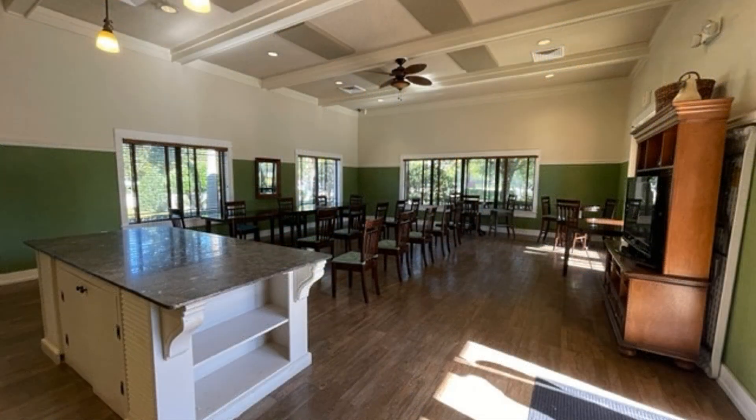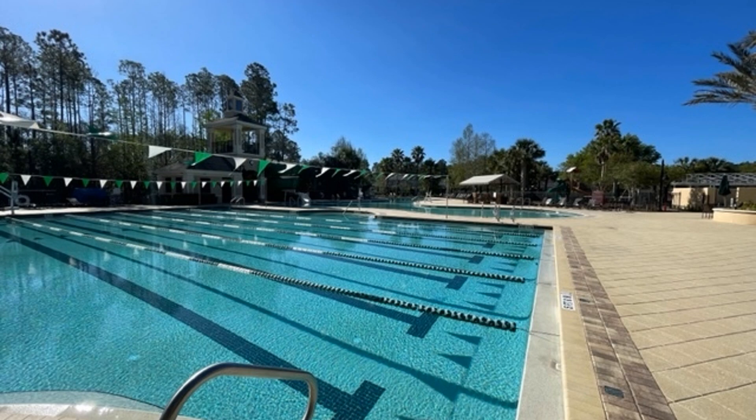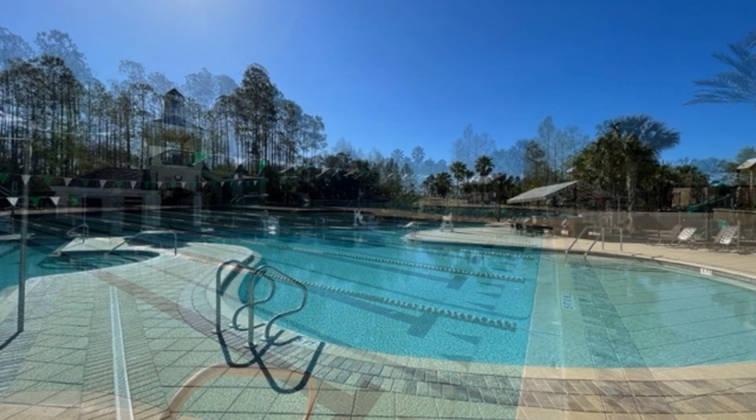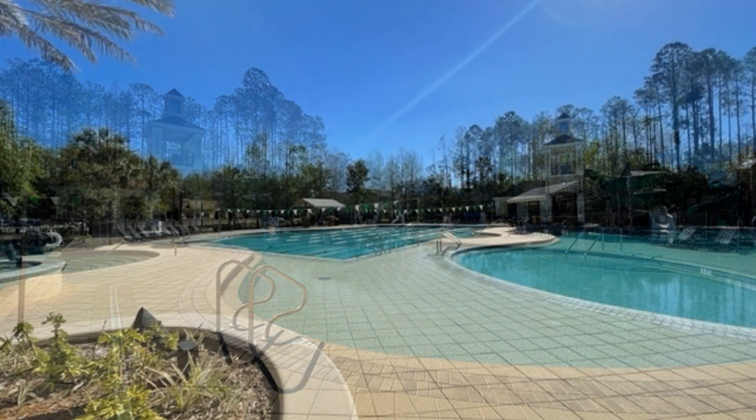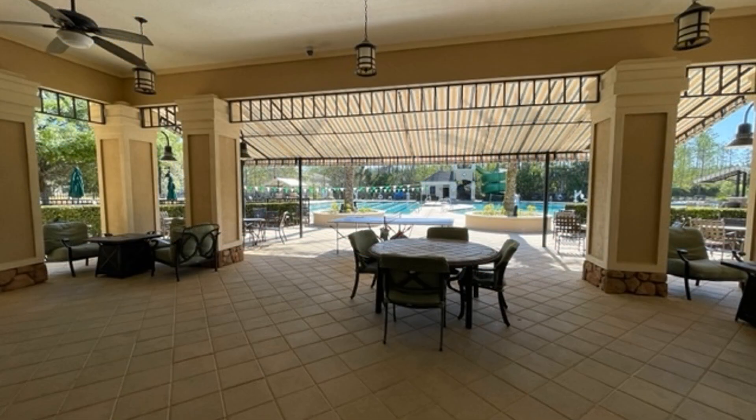This is truly a must-see! If you are interested in this St. John's, Florida rental property, or want to know what other rentals are available in the area, contact us today. We are ready to help you find your next home!